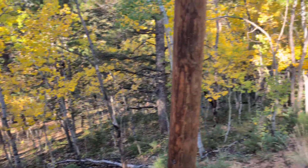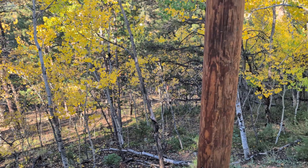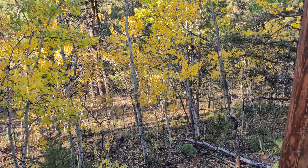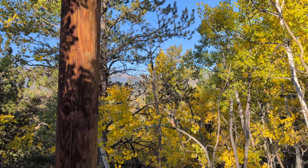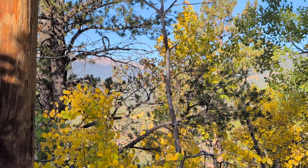It is somewhat steep — steeper in that direction, but it's a fairly nice lot. It's about an acre. There are pretty good views out this way.